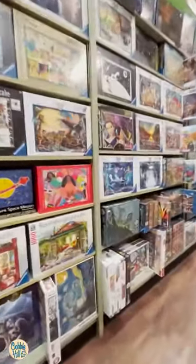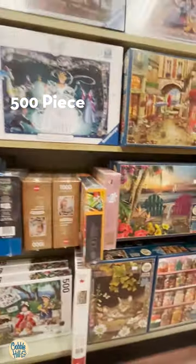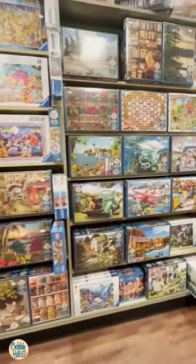And there's probably a 500-piece Cobble Hill. And some more 500 pieces. And some more.